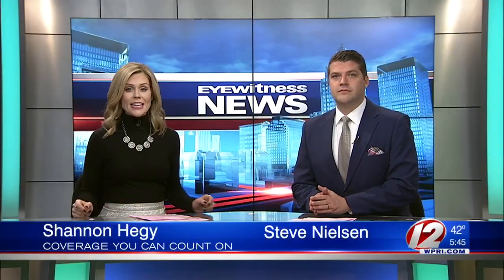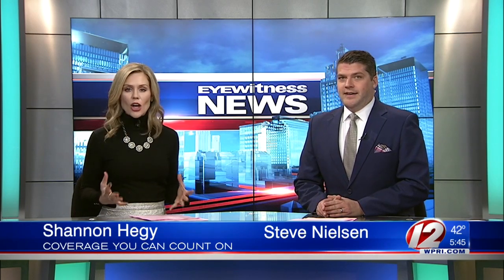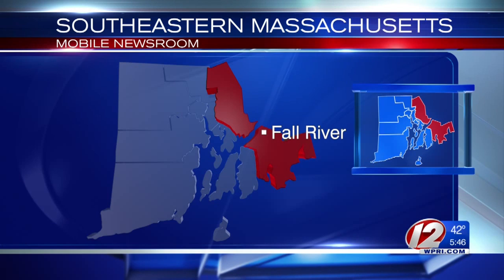Consumer coverage tonight with just 11 days until Christmas. There's plenty of shopping and shipping to do, but how does it all get done? We wanted to see firsthand inside Amazon's Fulfillment Center in Fall River. Eyewitness News reporter Alexandra Leslie got a tour during one of the busiest times of the year. She joins us from the mobile newsroom now.